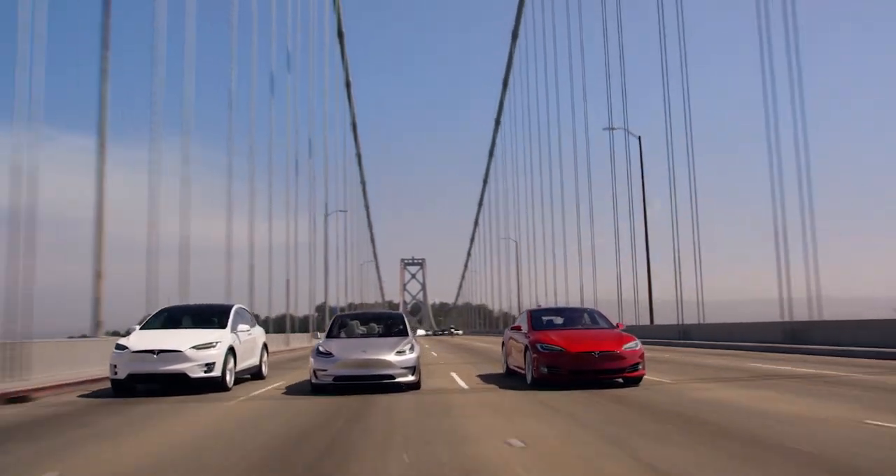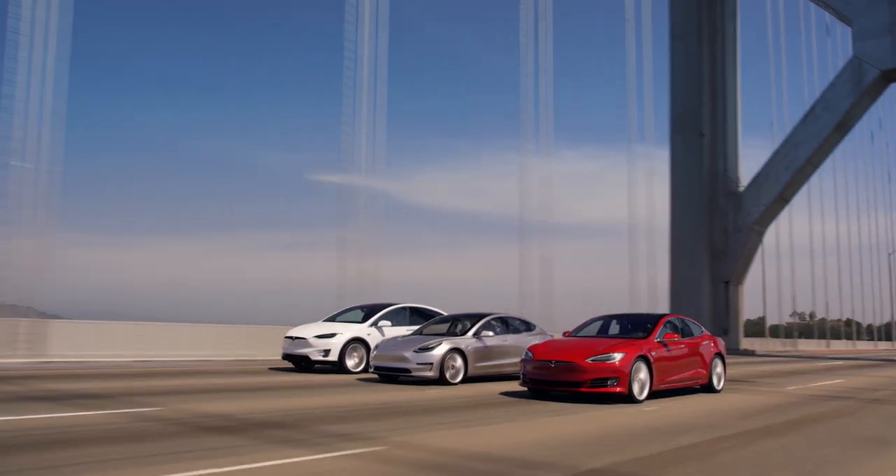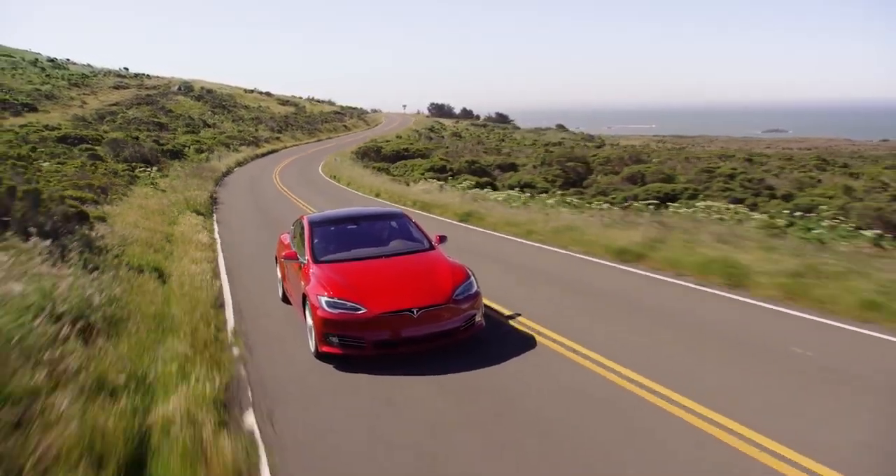Which Tesla model has the lowest cost per mile of range, and how does this compare to other electric vehicles on the market? I'm Jonathan Stewart, and welcome to CleanerWatt.